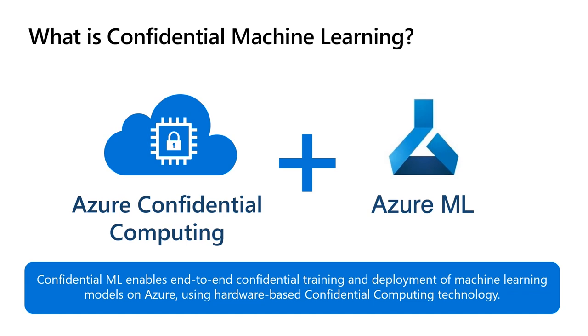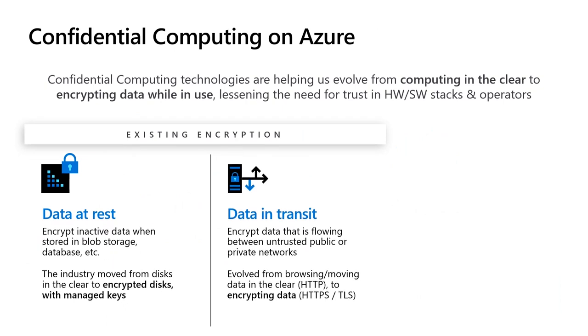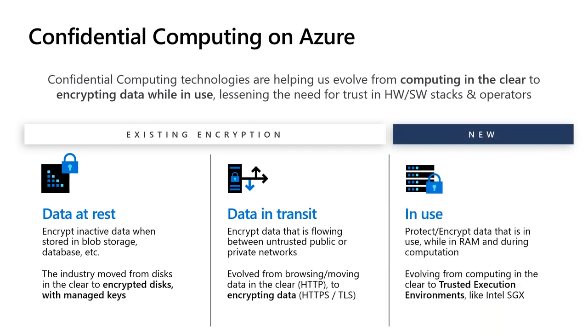This provides the highest level of cloud data processing security available in the industry today. Current machine learning services on Azure and other cloud providers protect the confidentiality of data at rest and in transit. With confidential computing, data remains encrypted even during processing when it's loaded into RAM and on the CPU. The main cryptographic secrets are embedded into the silicon and cannot be extracted without destroying the chip.